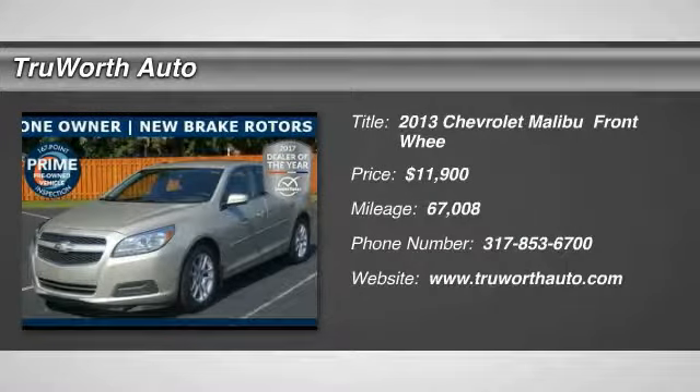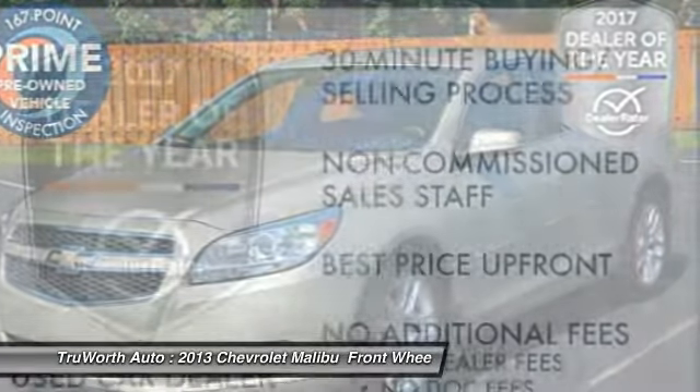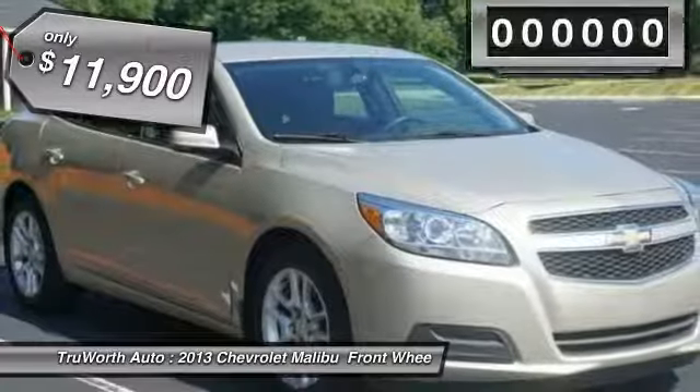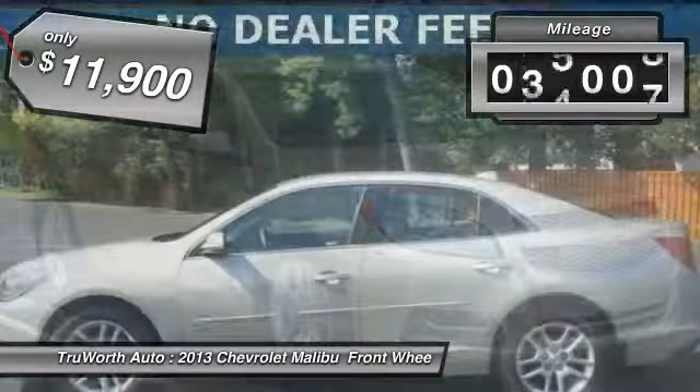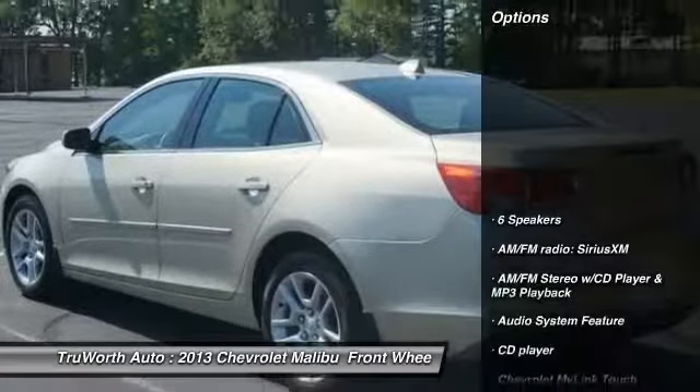Stop by and take a look at the 2013 Malibu. A combination of performance and fuel economy, the Malibu is a great commuting car and is priced below $15,000. This vehicle has less than 70,000 miles. Here are some of this vehicle's great options.